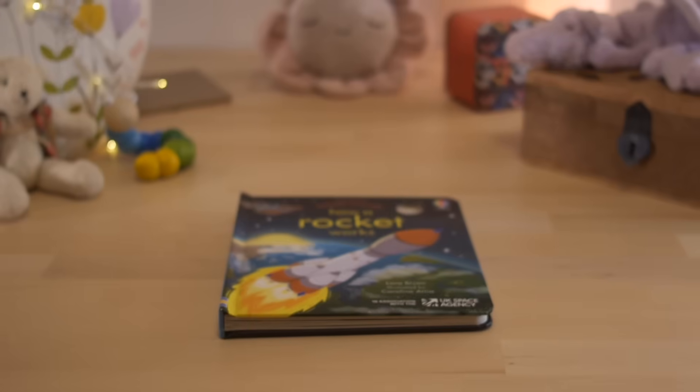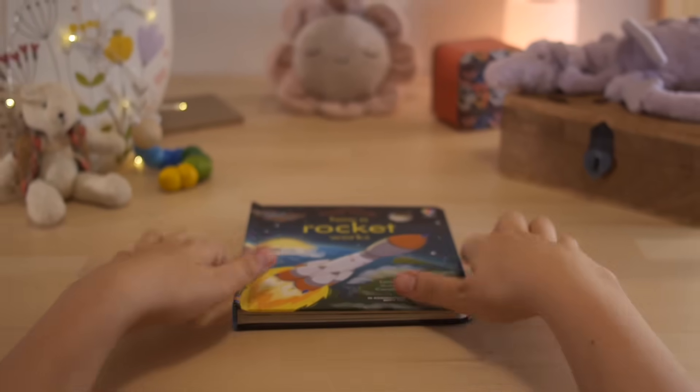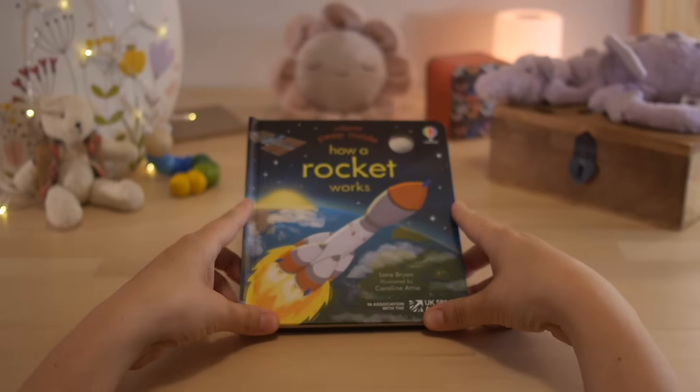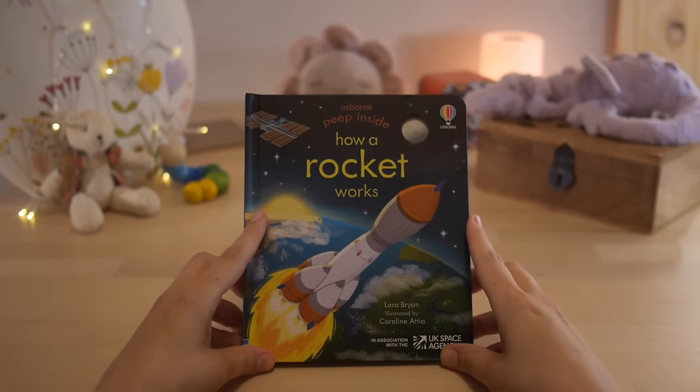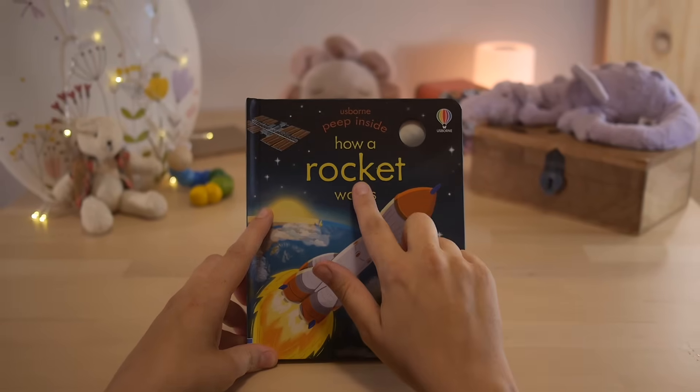Hi friends, welcome back. Did you know that today is World UFO Day? And in honour of that, we're going to read a space book. This book is called How a Rocket Works.